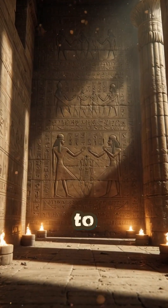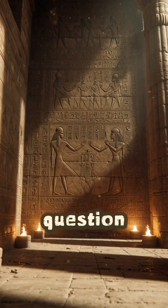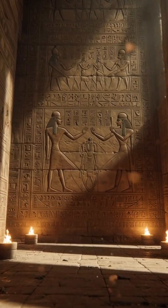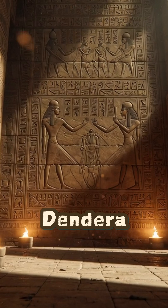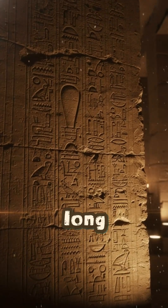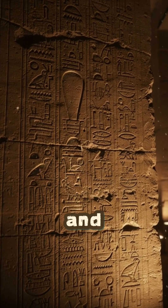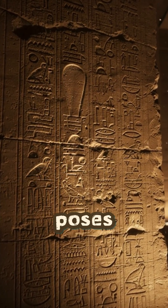For years, people have pointed to this carving and asked the same question: did the ancient Egyptians know something we don't? In the Temple of Hathor at Dendera, a strange relief shows a long, bulb-shaped object, a serpent emerging from it, and priests standing in ritual poses.